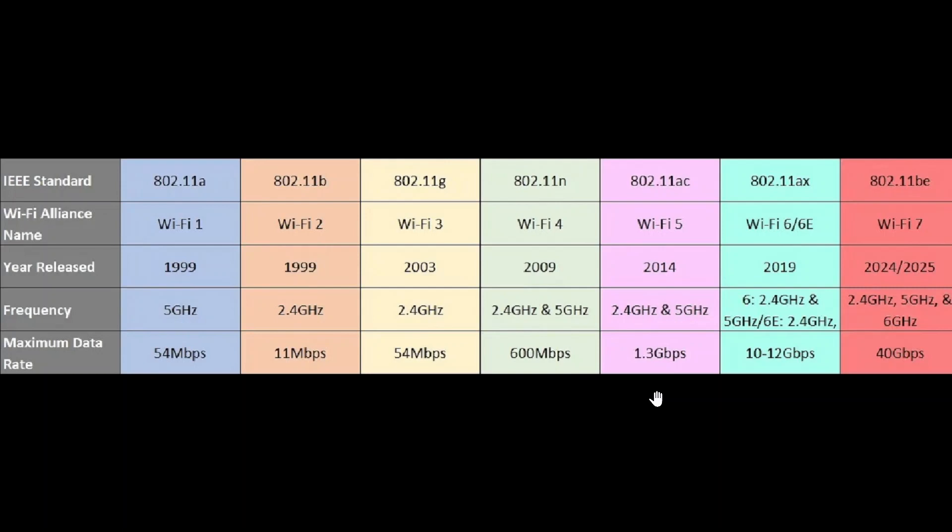As long as your Wi-Fi is faster than your internet connection, that's all that's needed. For example, I have a 300 Mbps internet connection. My AC router has a top speed of 1.3 Gbps, but my highest actual connected speed is 867 Mbps. That is more than enough — there's no need to max it out.